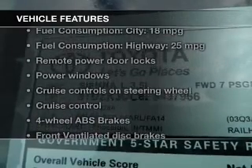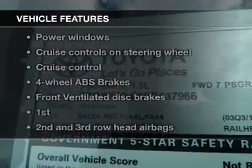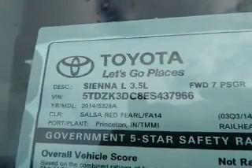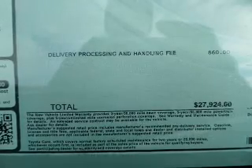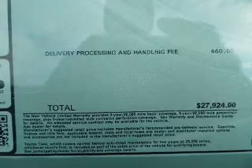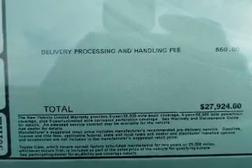And with these notable features, you won't want to miss out on the opportunity to own this amazing ride: keyless entry, power door locks, power windows, cruise control, an AM-FM stereo with a CD player, power steering, and an adjustable tilt steering wheel.